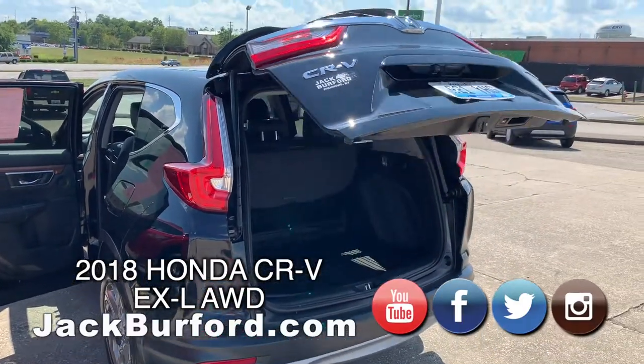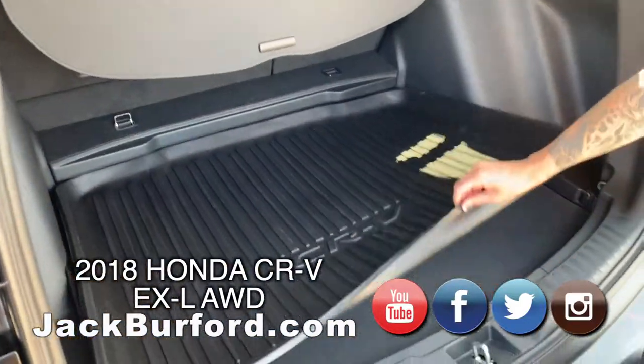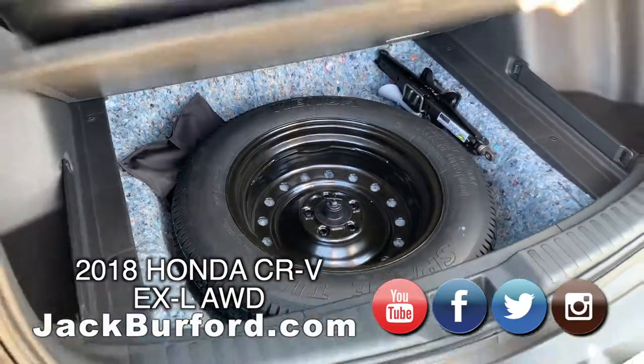Really big trunk — there's a lot of room in this one. You have the sunshade, there is a weather mat here, and we also have the spare tire — a full size tire under there — plus some extra storage.